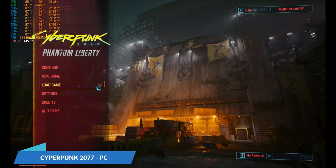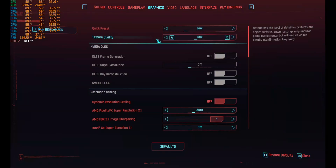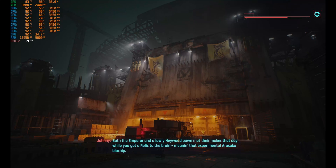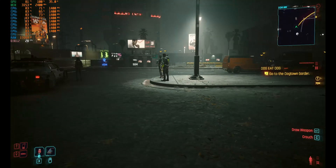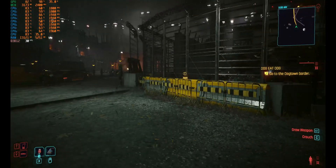We are running Cyberpunk 2077 Phantom Liberty. If we go into the settings, the graphics are set to low, so it's low to medium. All 8 cores of this Ryzen 7735HS APU are being utilized. The temperature is around 85 to 86 degrees Celsius, bumping up to 90. The total TDP being used by both the CPU and GPU is around 35 watts each, so around 70 watts total. The game is playable at 30 to 31fps.